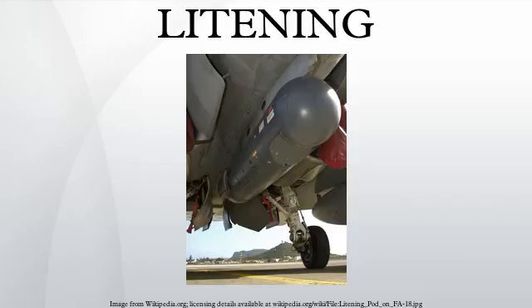Litening SE provides laser ranging and designation in support of weapon delivery, navigational functions, and recording and data linking of generated imagery and data. This version includes a plug-and-play 3 digital two-way data link LRU inside the pod. The pods are being delivered as part of the United States Air Force's advanced targeting pod Euro sensor enhancement program.